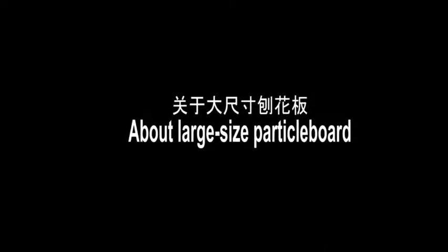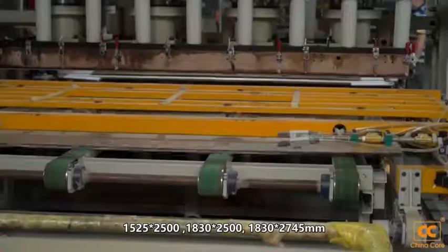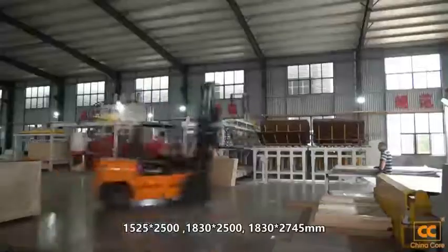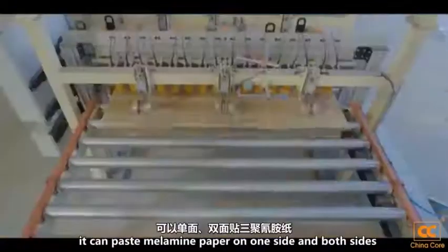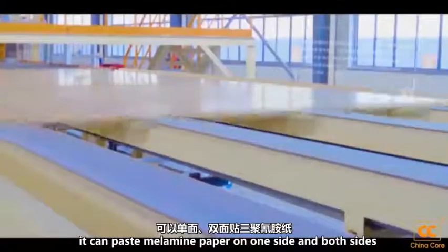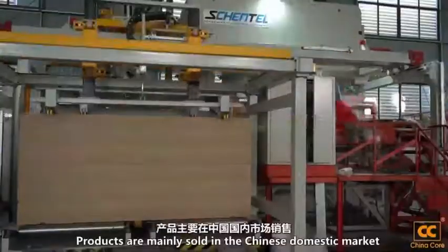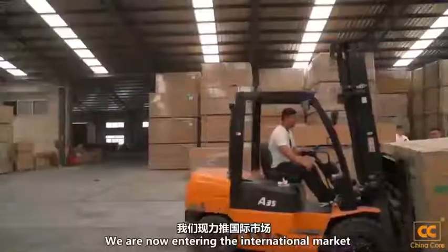For large-size particle board, we produce the following sizes: 1,525 x 2,500mm, 1,830 x 2,500mm, and 1,830 x 2,745mm. According to customer needs, melamine paper can be applied on one side or both sides in many colors such as white and wood grain. Products are mainly sold in the Chinese domestic market, and we are now entering the international market.